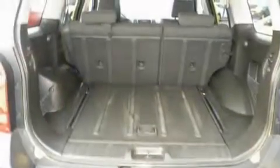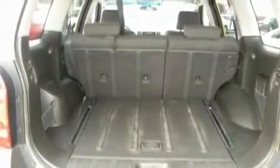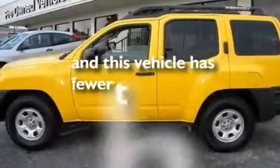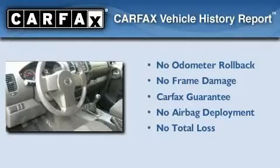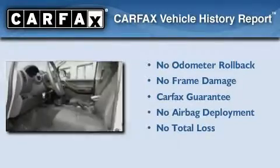Additional features include a full-size spare tire, roof rails, a low tire pressure indicator, and rear impact crumple zones. This vehicle has less than 35,000 miles, and it qualifies for the Carfax buyback guarantee.